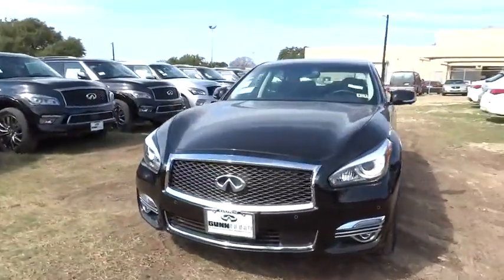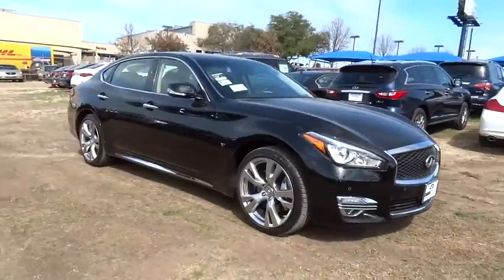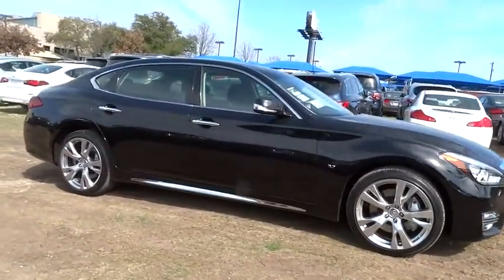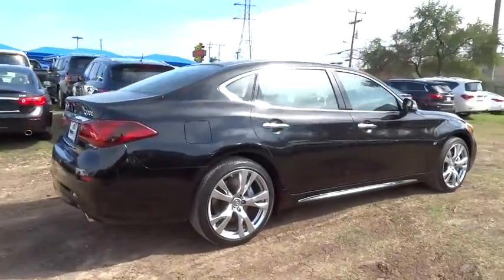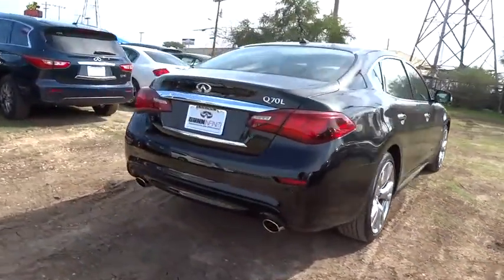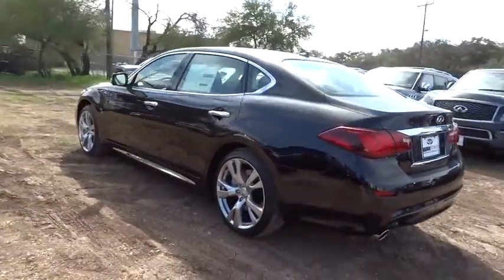2015 Q70L. The luxurious Infiniti Q70L offers plush interior accommodations and a spacious interior cabin. Passengers of the Q70L will feel like they're riding first class all the way. Enhanced agility and safety protection features fill this luxury sedan.